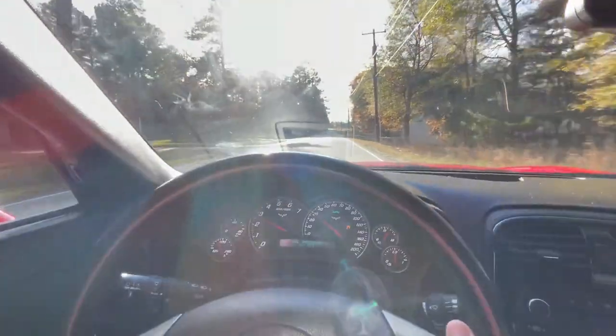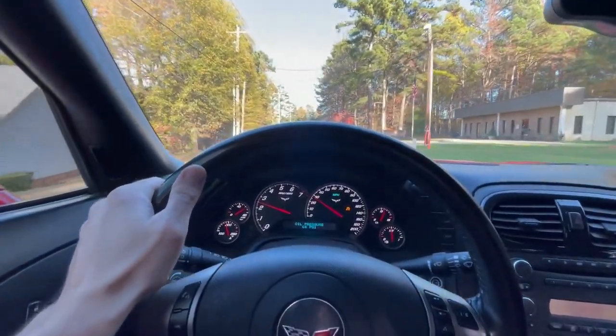We'll do second gear again here — second gear, rolling at 2500 RPM.